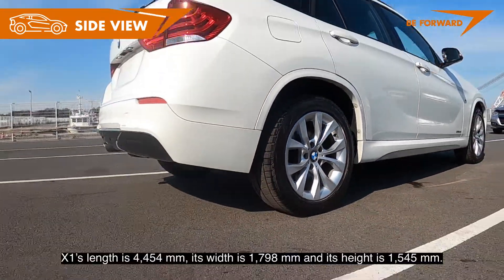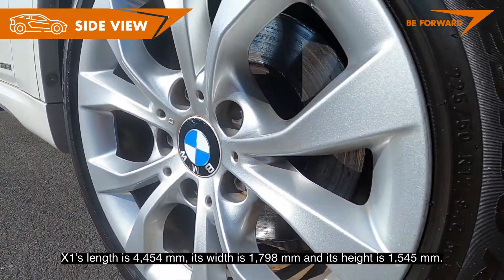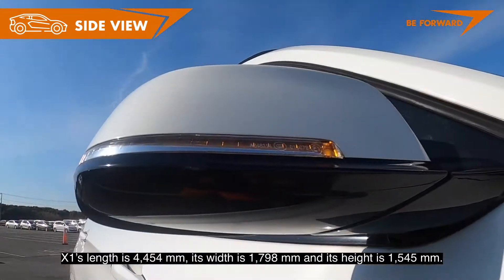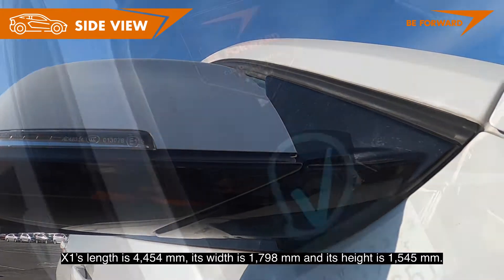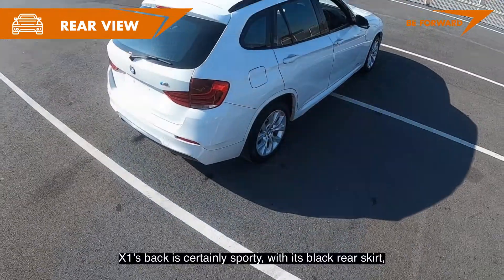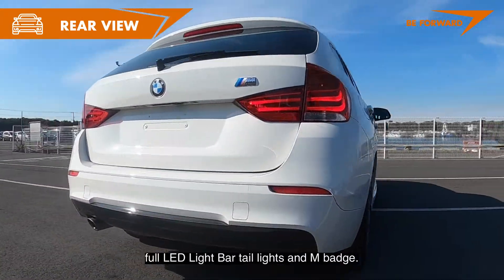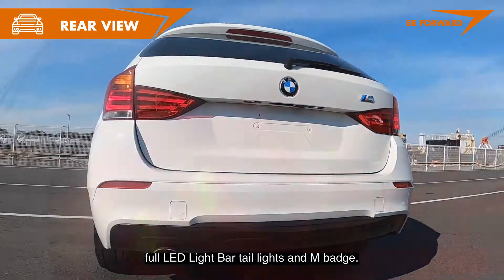The X1's length is 4,454 mm, its width is 1,798 mm, and its height is 1,545 mm. The X1's rear is certainly sporty with its black rear skirt, full LED light bar tail lights, and M badge.